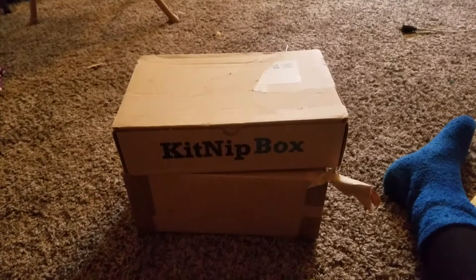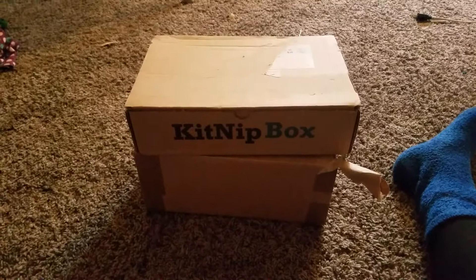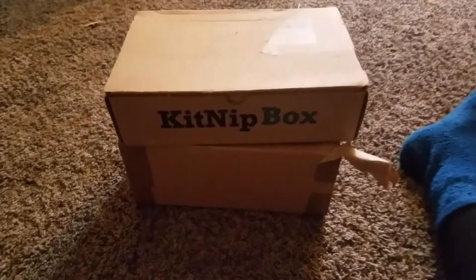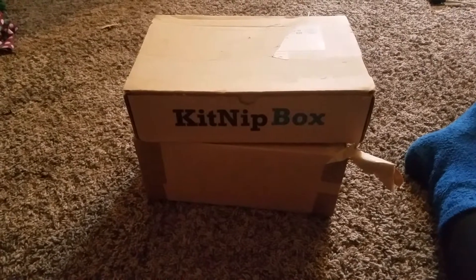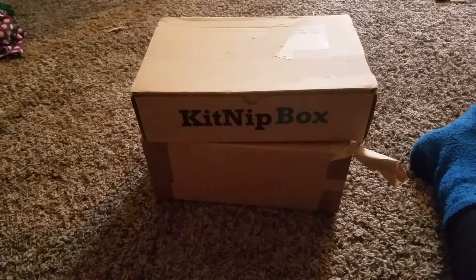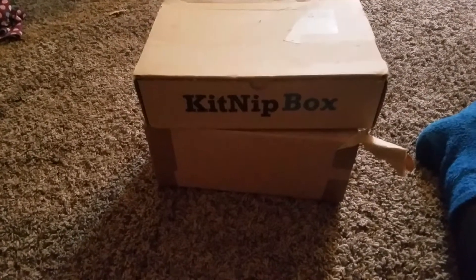Hello there, my YouTube fam! It is me, Crystal, doing another video. Today I've got two boxes in front of me. The first box we are gonna do is the kitty box — we're gonna have her come pick out her favorite gift. This is the March KitNipBox!